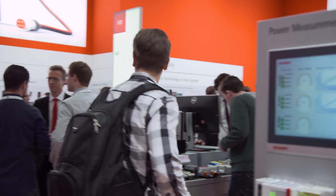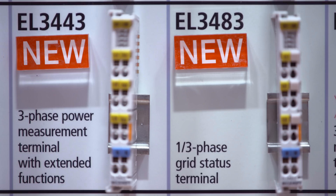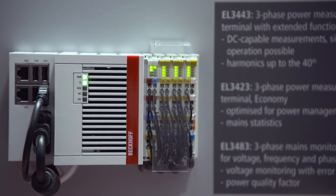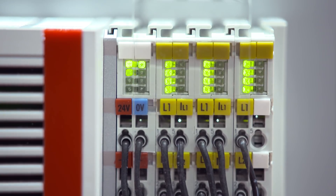The new EtherCAT power measurement terminals provide individual monitoring functions for three-phase supply networks. This year we present a new power measurement generation consisting of three terminals: the first is the standard terminal, successor to the previous one; the second is an energy measuring terminal optimized for energy management purposes; and the third is a monitoring terminal, which tests whether the network is operating as intended.